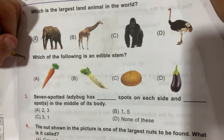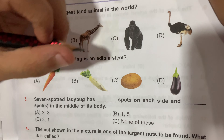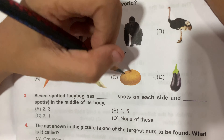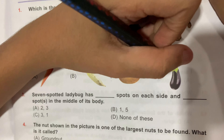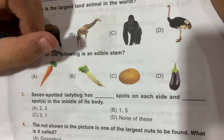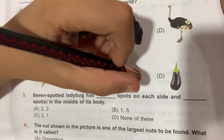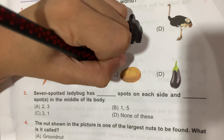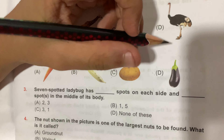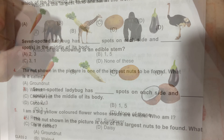Question number 2: which of the following is an edible stem? Option A, Carrot; Option B, Radish; Option C, Potato; and Option D, Brinjal. Carrot and Radish are both roots. Potato is the correct answer because it is a stem. Brinjal is a fruit. So Option C is the correct answer.